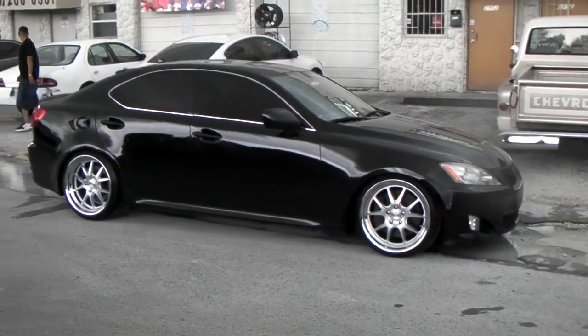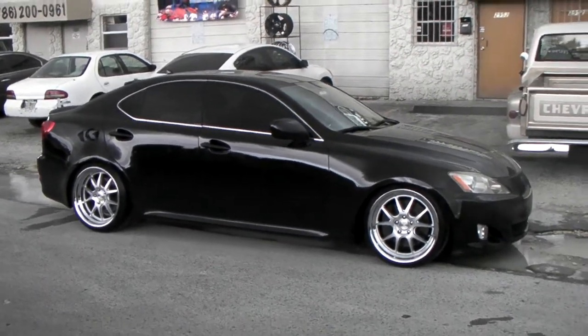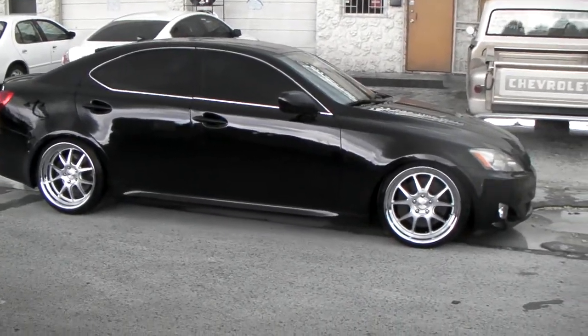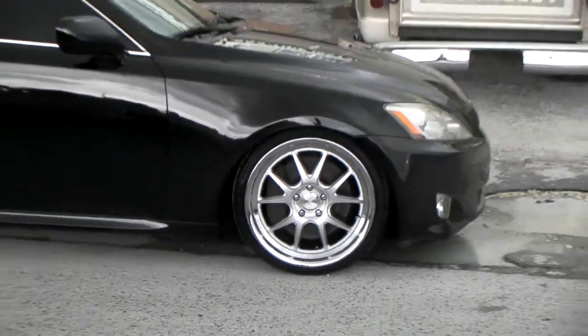It's your boy KB from Doves and Tires TV at DovesandTires.com — tires and wheels shipped to your door. Right now we're looking at a 2007 Lexus IS250. Got the Concept One CSL 5.5 in silver with the chrome lip. Great looking wheel. Got the hella flush look.